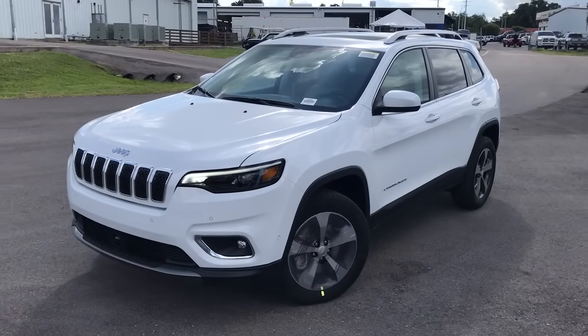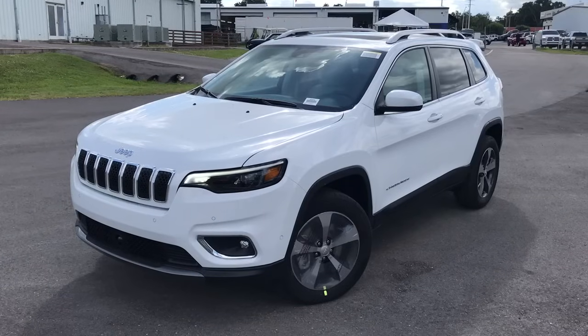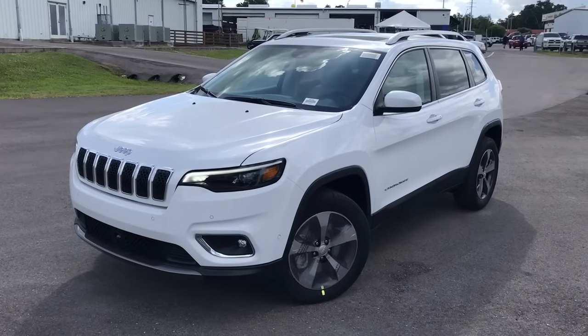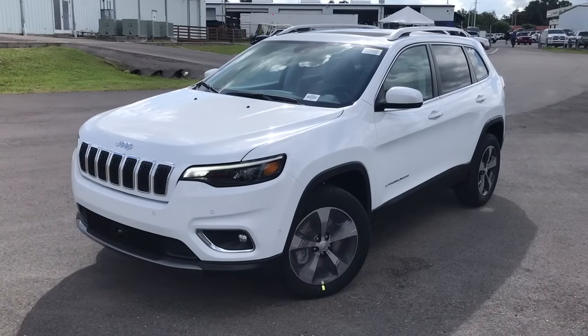Hello everybody, this is CJ Wilson at Ferkins Chrysler Jeep Dodge Ram. What we're looking at here is a 2019 Jeep Cherokee Limited. This one does have the optional V6, it also has a technology group and navigation as well. So I'm going to tell you a little bit more about this vehicle.